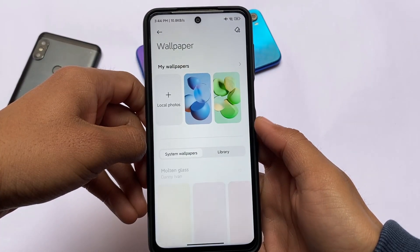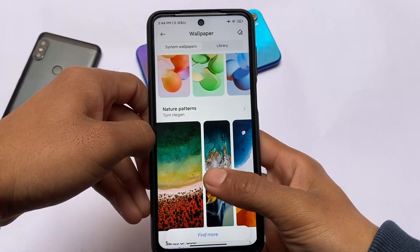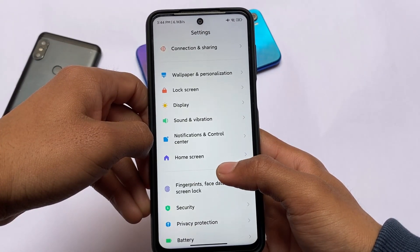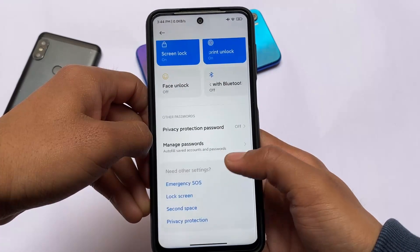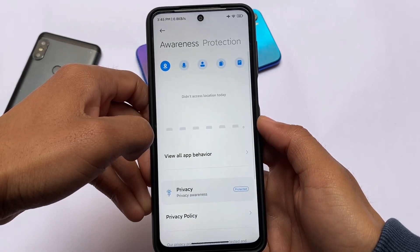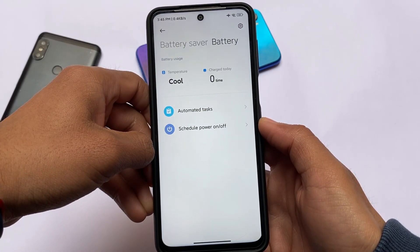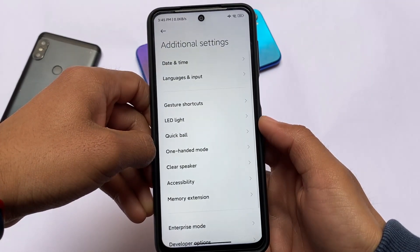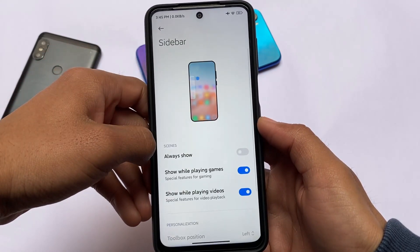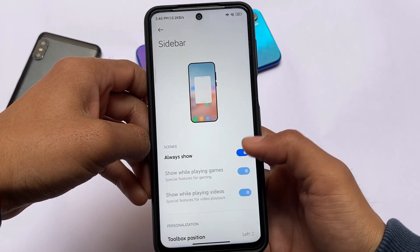In the Settings section, moving to Wallpapers and Personalization, super wallpapers are not pre-installed — they make your device laggy anyway — but the new MIUI 13 wallpapers are present. You can customize fonts with two options available. Fingerprint and face unlock are working fine. The security section has new options; privacy protection has a new UI. The battery section has safe battery, balance mode, and performance mode, plus temperature monitoring. Special features include the sidebar and an always-show option, all working fine.